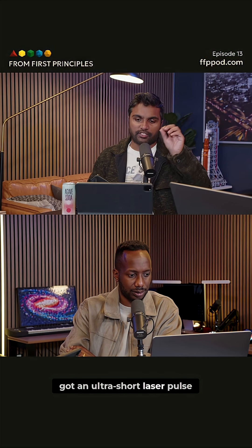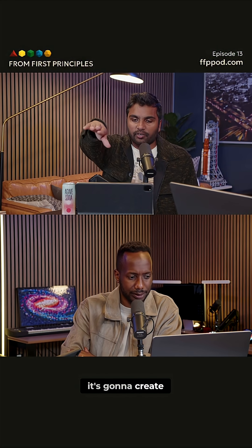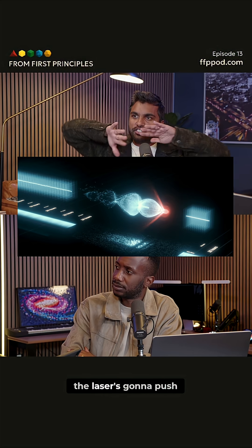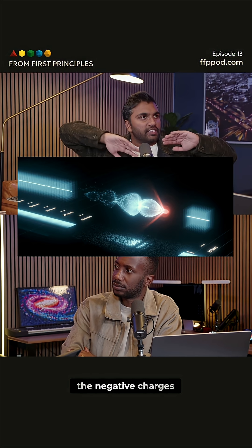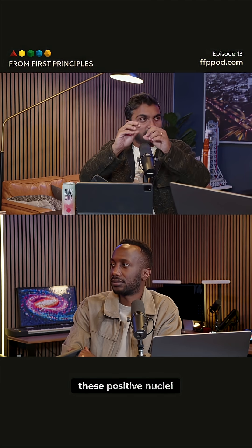They've got an ultra short laser pulse, and they're going to fire it into a gas. It's going to create a plasma because the laser is going to push out a bunch of the negative charges, and you're going to get free electrons and you're going to get these positive nuclei.